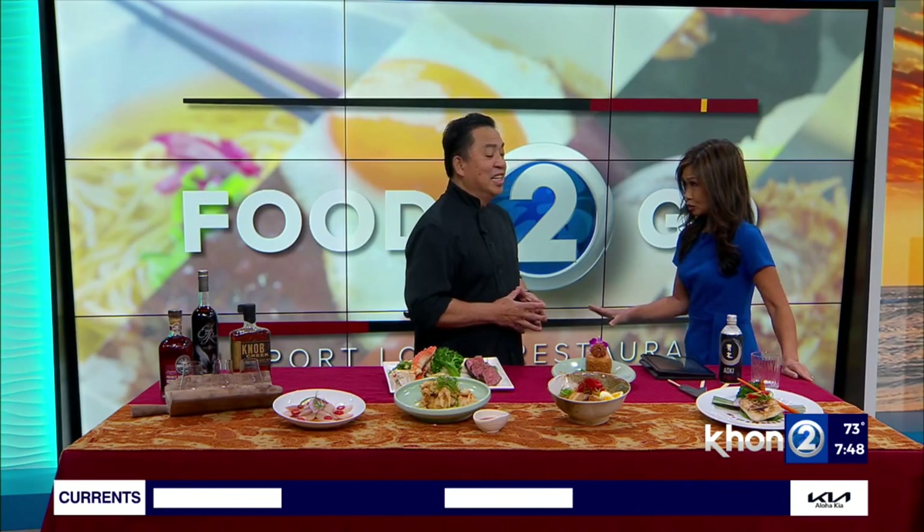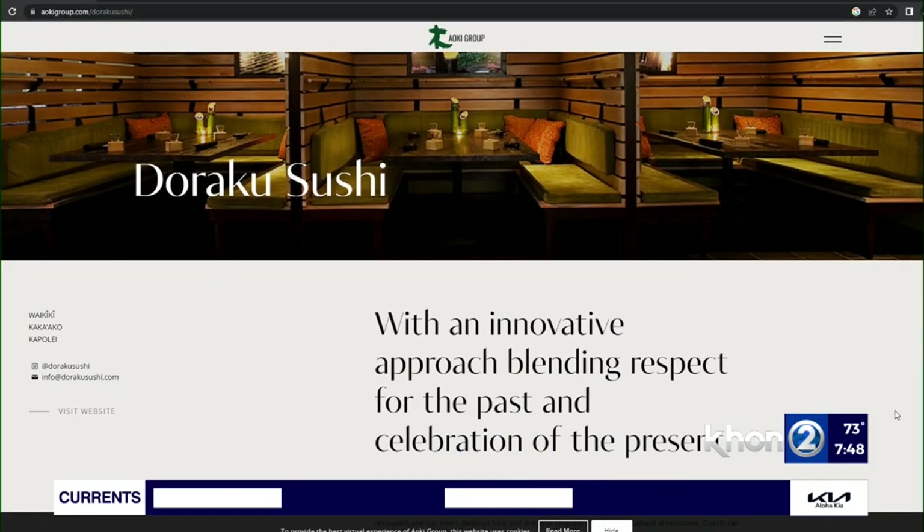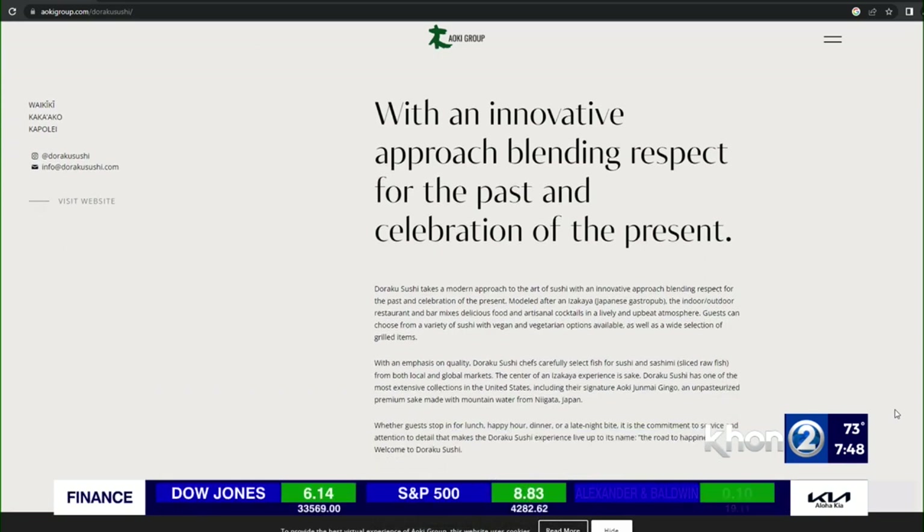Available at all of the Dorakus — Doraku Waikiki, Kapolei, and our newest one, Kapolei. Do you mind if I have some for breakfast? You can have anything you want.